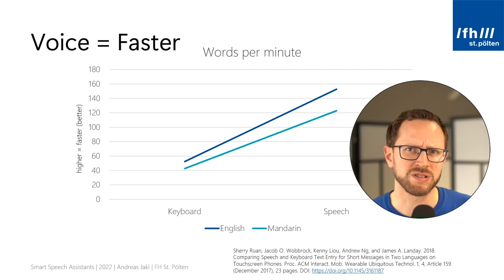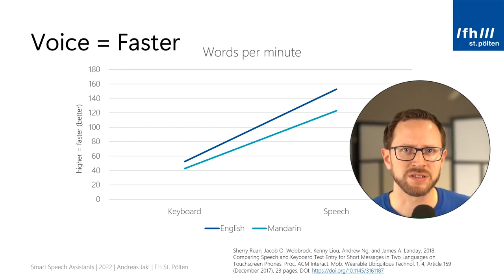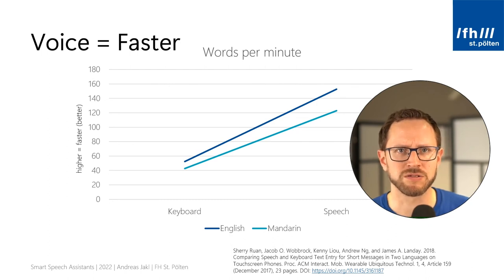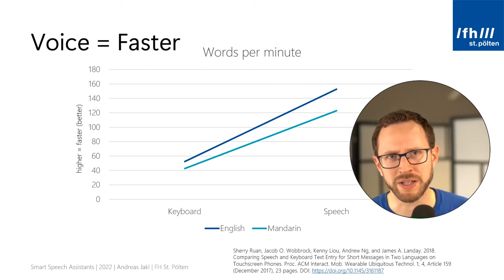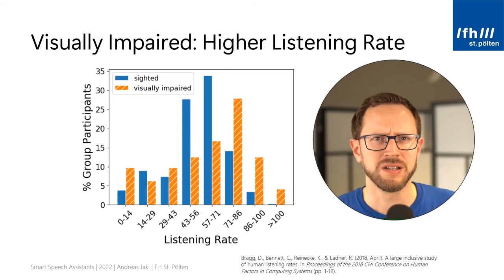To quickly revisit why voice is faster than a keyboard: this 2017 study did a comparison. The higher the line, the more words per minute you can communicate. The left side shows keyboard speed at around 50 words per minute for English, shown by the dark blue line. Speech goes up to around 150 words per minute. For Mandarin it's a bit lower, but still with a very obvious and significant speed difference.